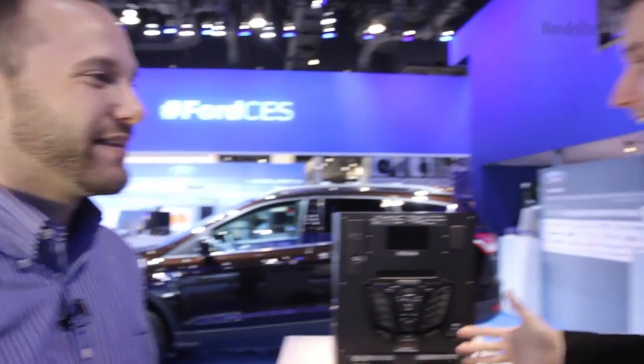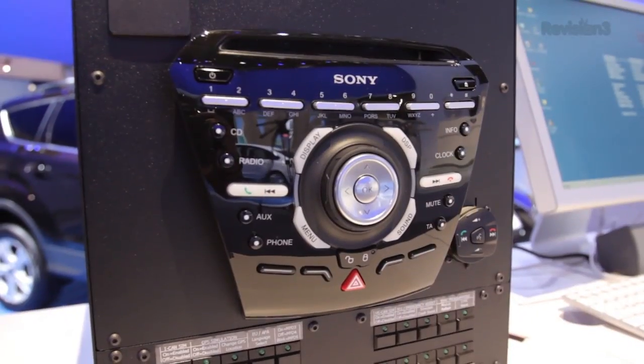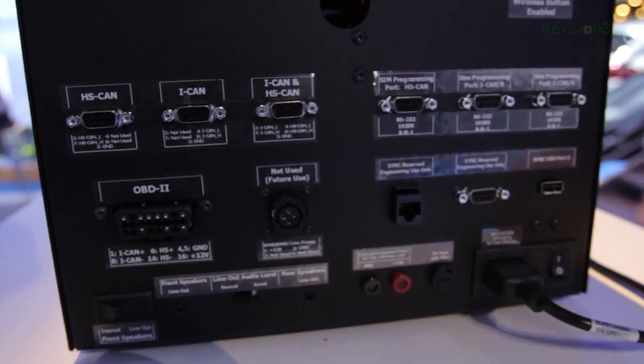I'm here at the Ford booth at CES 2013 with Ed. We're checking out the TDK. What is a TDK? TDK is a Technology Development Kit that developers can get for AppLink-enabling their apps, instead of buying a vehicle — or if they already have one, they can use an existing one.